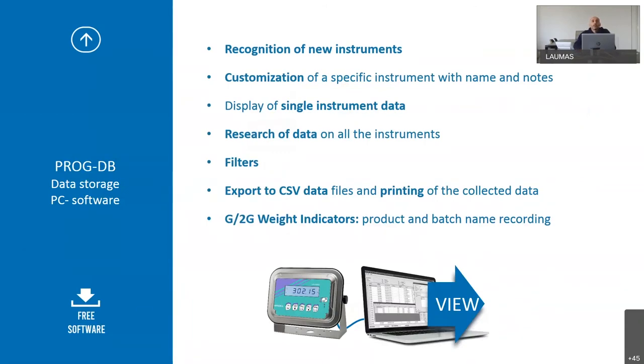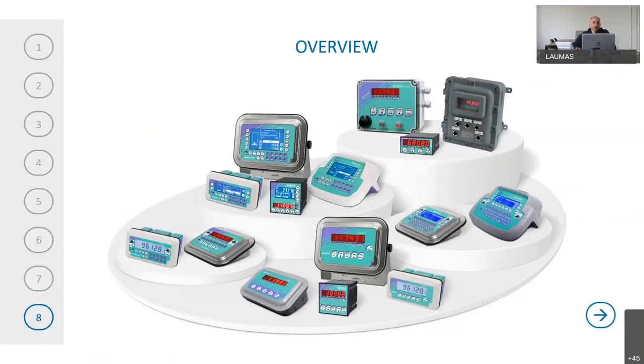ProgDB recognizes new instruments, and you can customize each instrument with a name and notes, display single instrument data, search data across all instruments using filters, and export data from CSV to Excel format. In the case of some specific indicator versions — G2G — you can print and save product name and batch name.